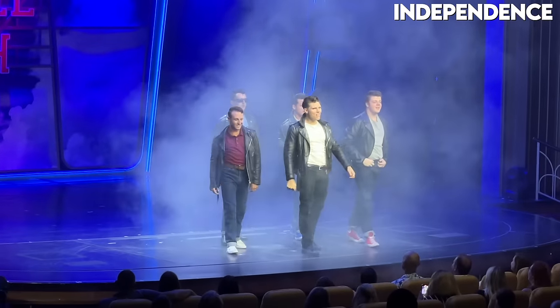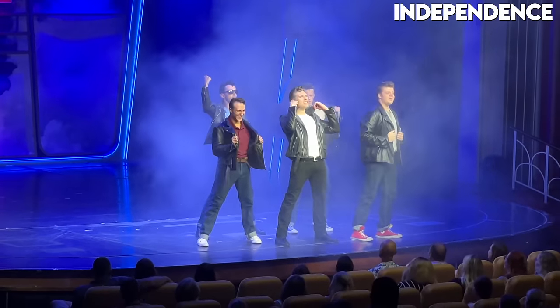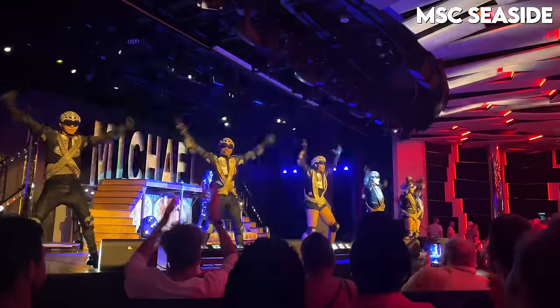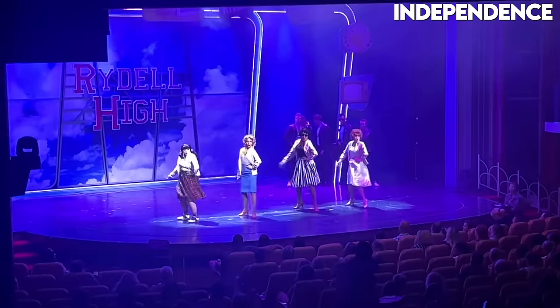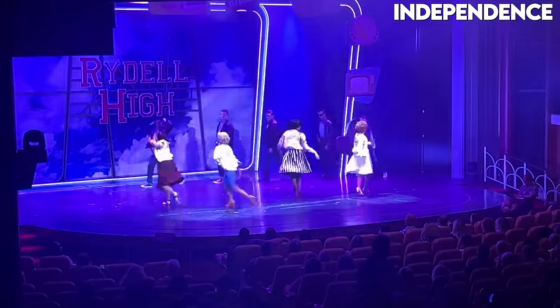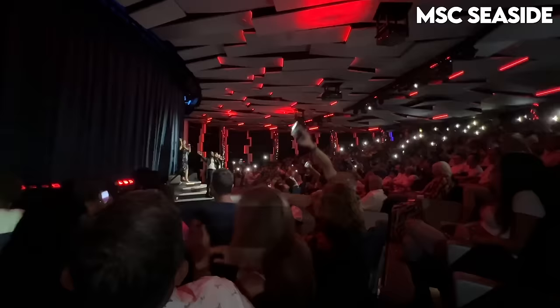I went to check out the Grease show here in the theater to see what it's all about. Honestly the show was pretty good — I was fairly impressed. Only slightly disappointed that Michael didn't actually sing, but he was a great dancer. I was thoroughly entertained.